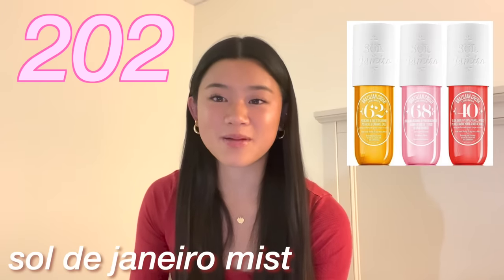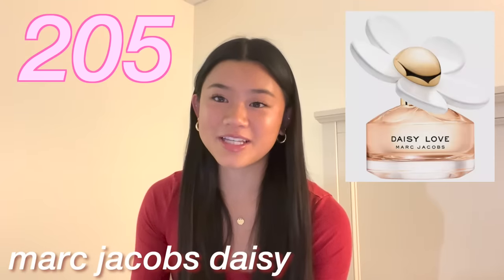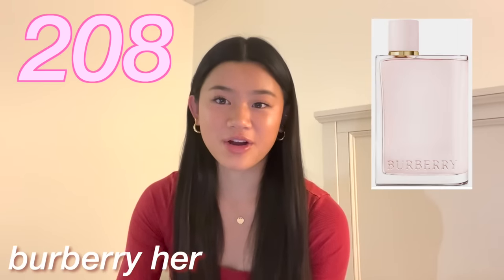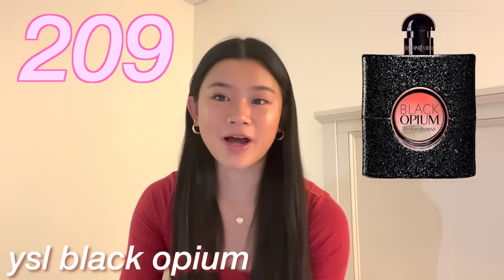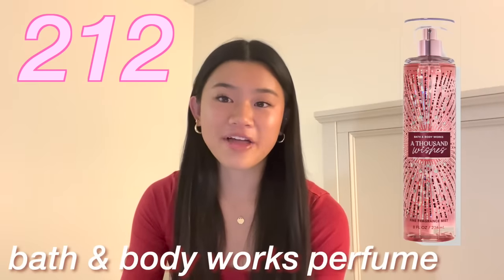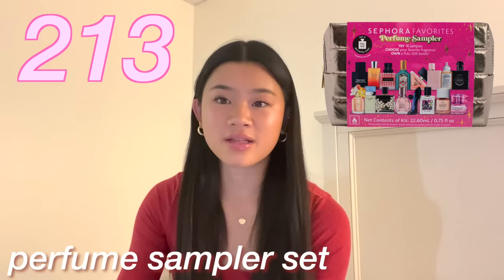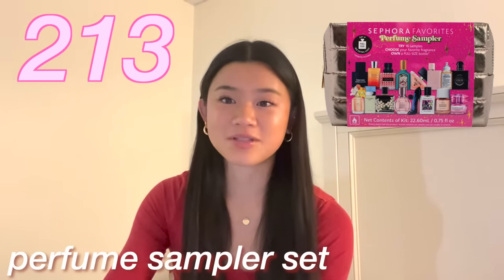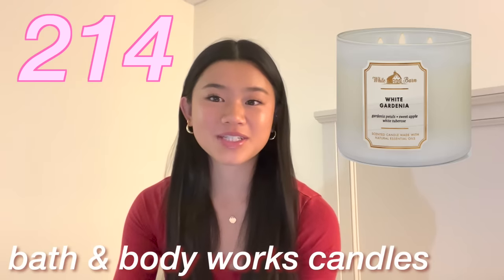The next category is perfume. Any Sol de Janeiro body mist. Glossier You. Gucci Flora. Marc Jacobs Daisy. Replica perfumes. Maison Margiela or Burberry Her. Black Opium by YSL. The Ariana Grande Mod perfume. Chanel Chance. Bath & Body Works perfume. And any travel size perfume or a perfume sample set.